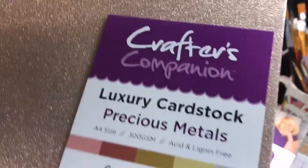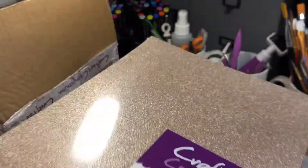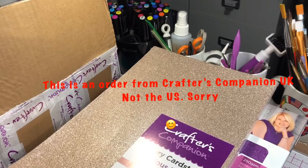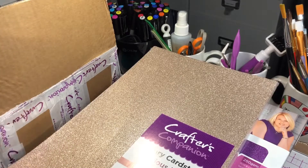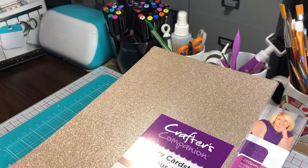And then precious metals luxury card stock. This is from the US warehouse sale, so I'm just going to go over and make sure everything's here. I do screenshots of bundles so that I know if I'm missing something.